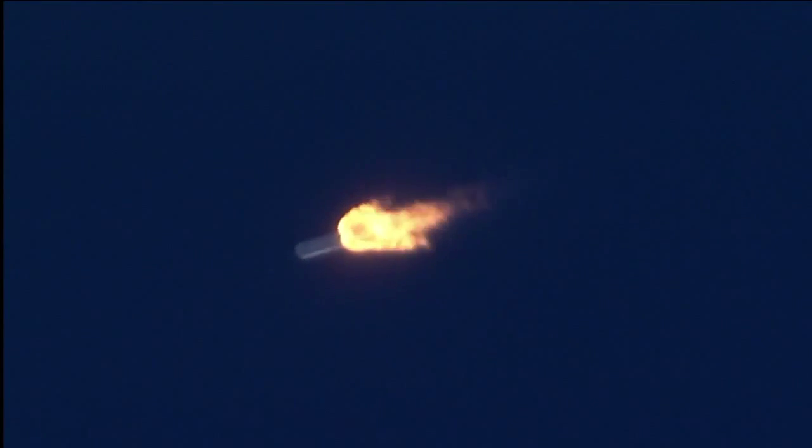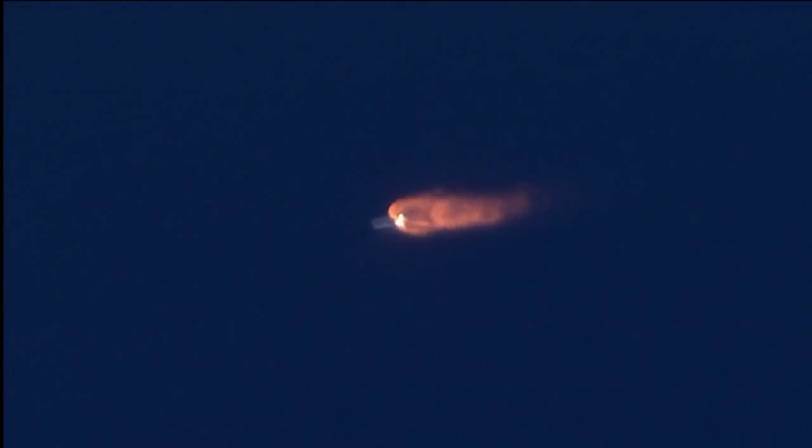TPC is nominal, attitude nominal. VNG three on, core pressures remain nominal. Beautiful view. Engines at 100% and nominal, avionics power is nominal. T plus two minutes, TPC is nominal, attitude is nominal, core pressure is nominal.